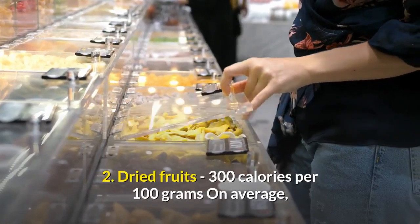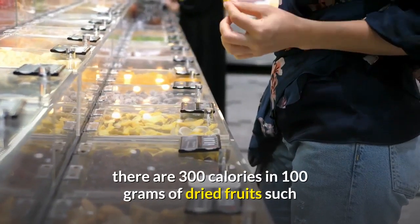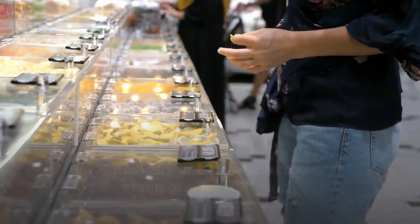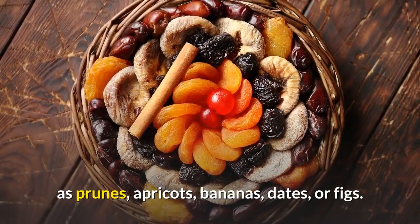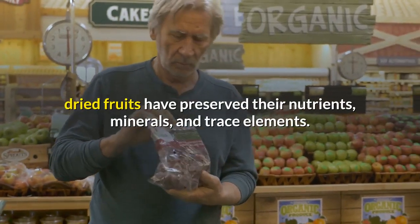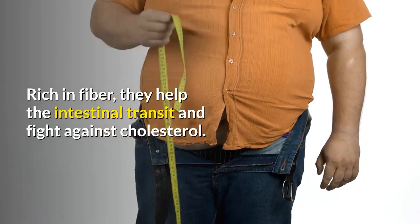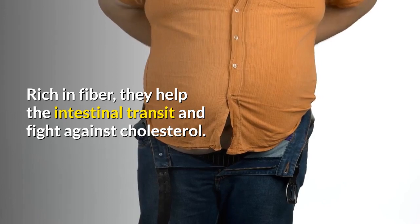2. Dried fruits — 300 calories per 100 grams. On average, there are 300 calories in 100 grams of dried fruits such as prunes, apricots, bananas, dates, or figs. Although they lose their vitamin C while drying, dried fruits have preserved their nutrients, minerals, and trace elements. Rich in fiber, they help intestinal transit and fight against cholesterol.